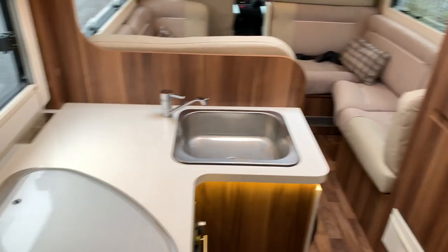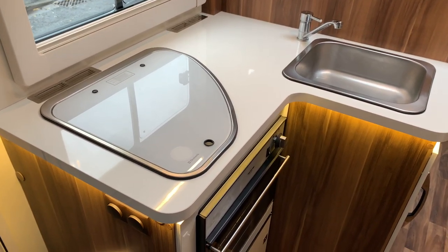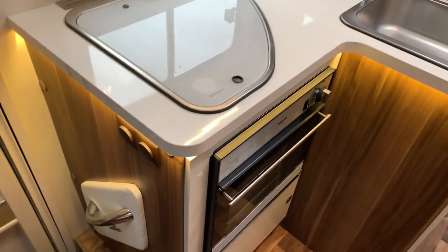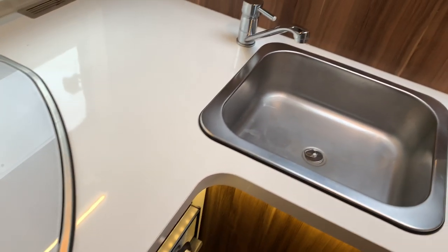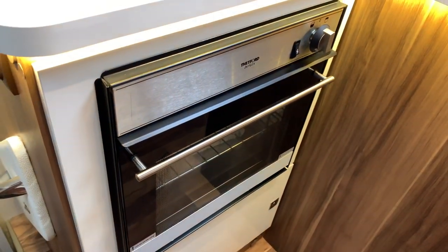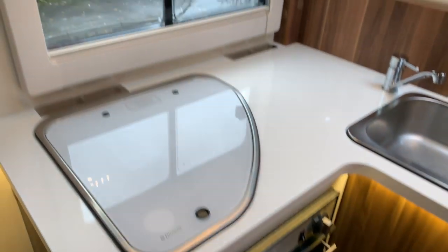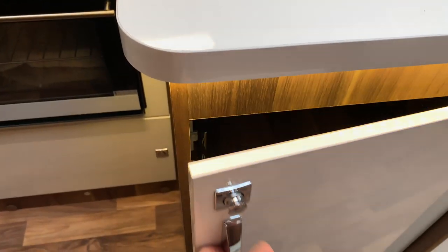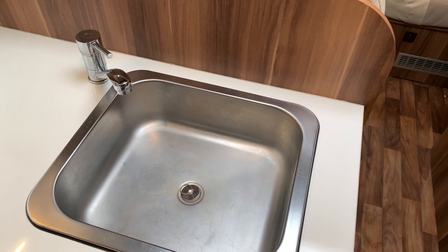As we head inside, starting just on the left of the habitation door — it is an English spec motorhome so the door is on the kerb side. We've got a three hob burner, sink, oven and grill, storage underneath and above. Also got a nice cupboard here with storage racks. In terms of the sink and water, it does have a 100 litre fresh water tank and 85 litre waste water tank.